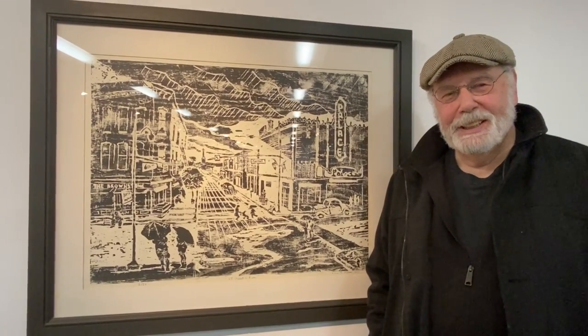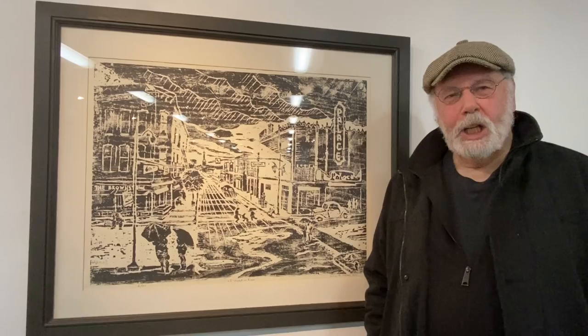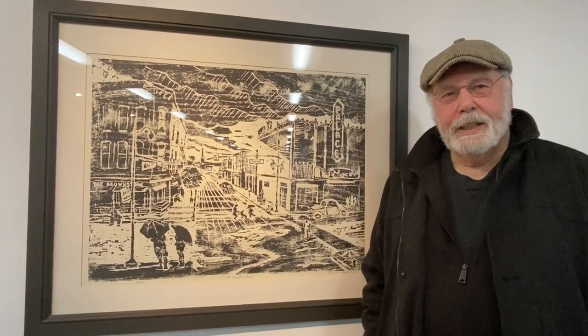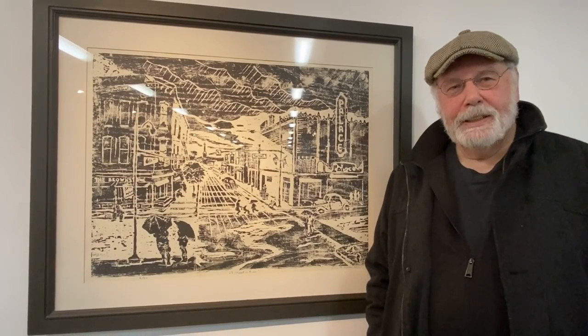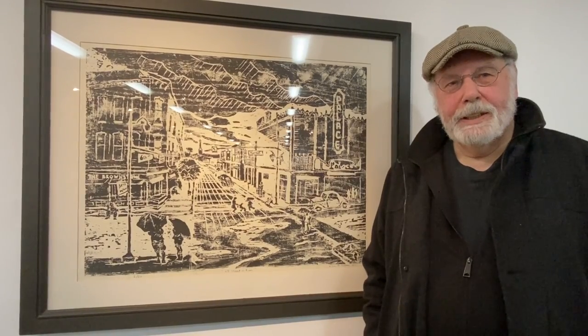Hello, we're here tonight at Summit Art Space on East Market for the opening of Weather to Weather, the new show in the main gallery. I'm here with the second place winner, Bill Bogdan, and he's going to talk to you a little bit about Sixth Street in the Rain. What kind of media is this, Bill?